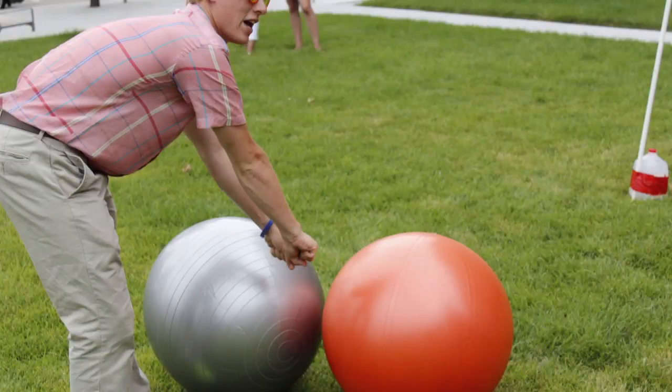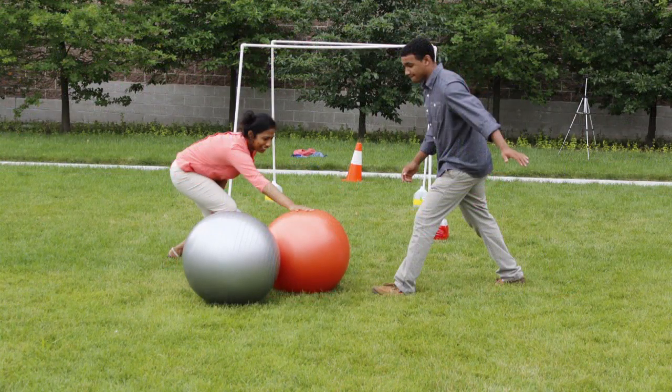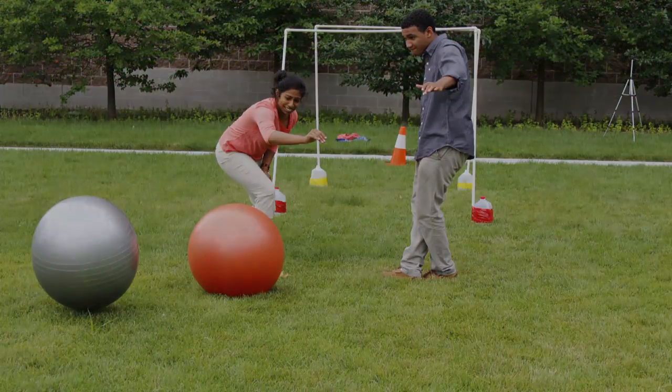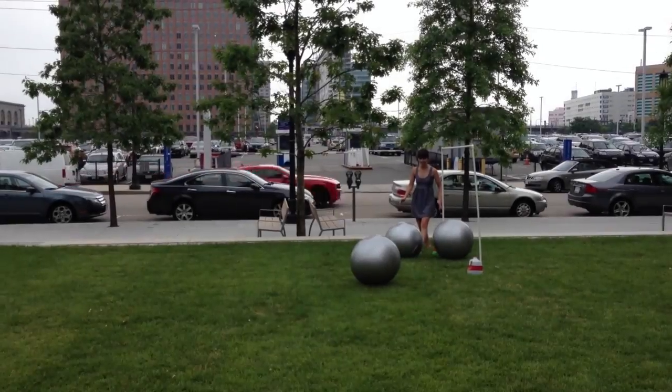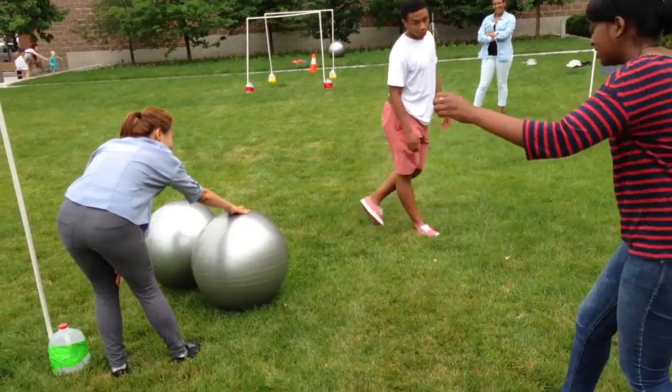Scoring is quite simple. For completing the full course, a team receives one point. Each team will then also receive additional points based on its position at the conclusion of the game. First place is awarded five additional points, second place four points, third place three points, and so on.